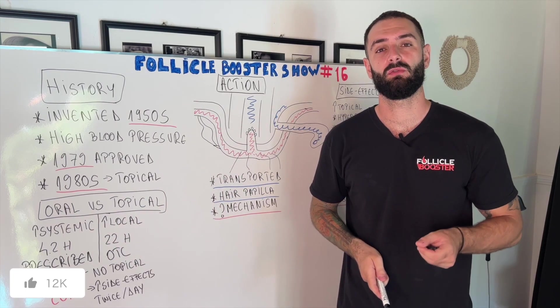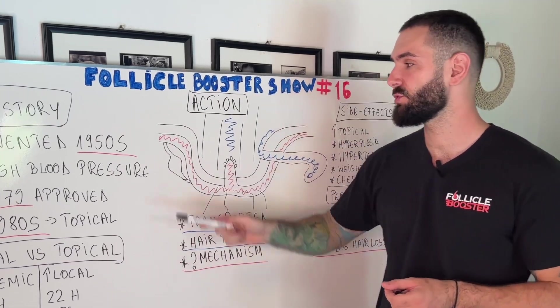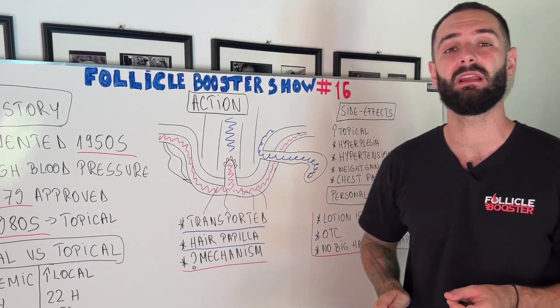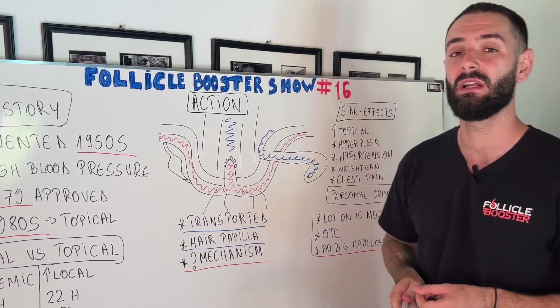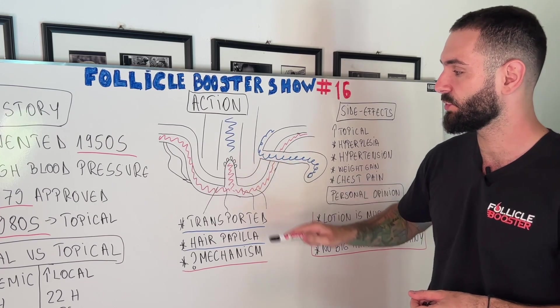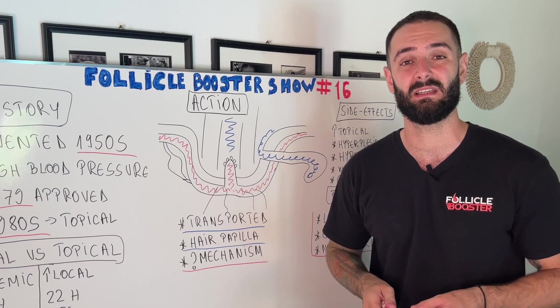Before I proceed with the mechanism of action, let me explain what I've done in this drawing right here. First you have the epidermis, then the dermis. With red you have the papillary layer, which is where all your capillaries reside — they transport all the nutrients to the hair papilla, which is the nucleus of your hair follicle. After that, the hair matrix starts to multiply fast in order to create the hair shaft, which extends above the skin.